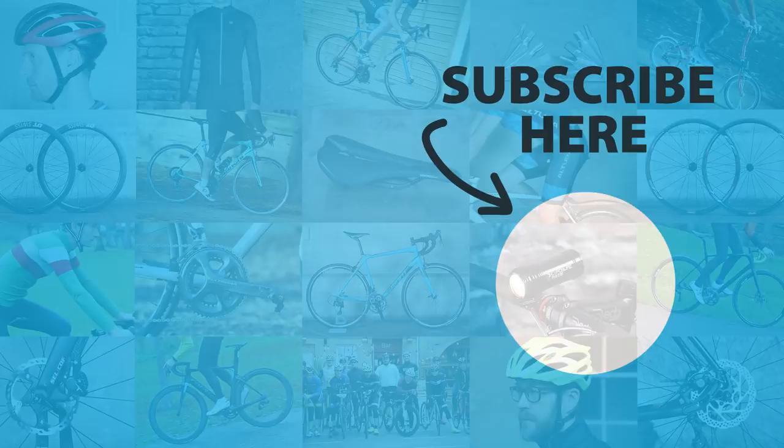Remember to subscribe if you haven't, and hit that little bell icon. Like this video if you enjoyed it, and as always, thanks for watching — I'll see you next time.